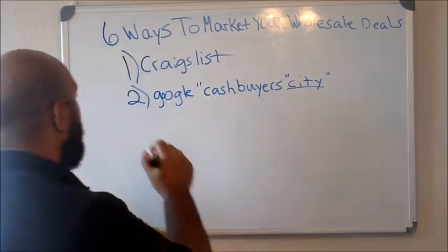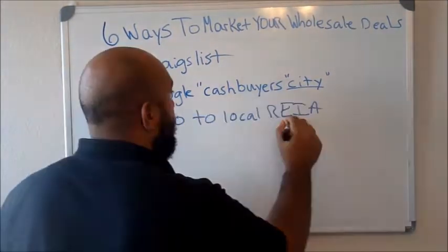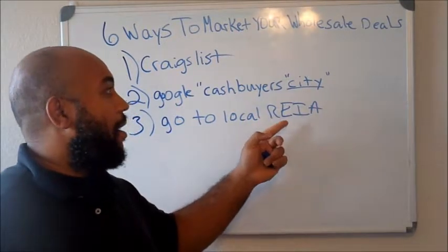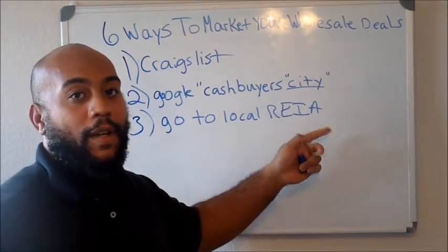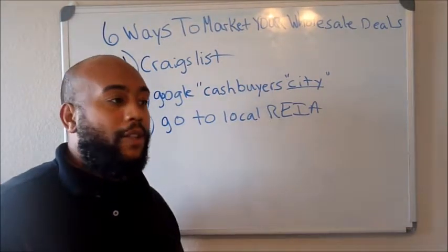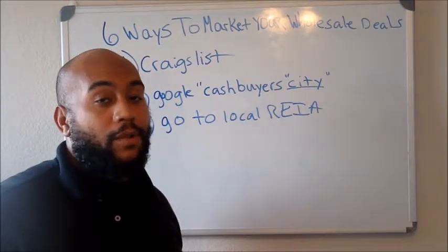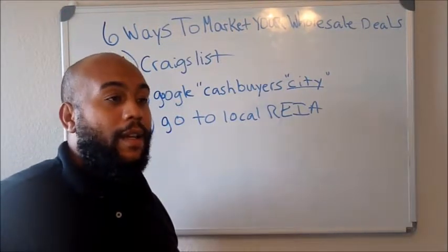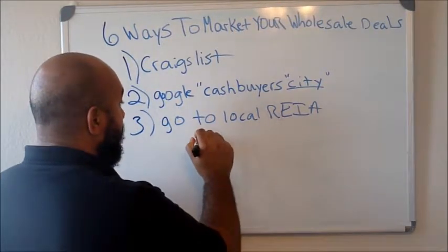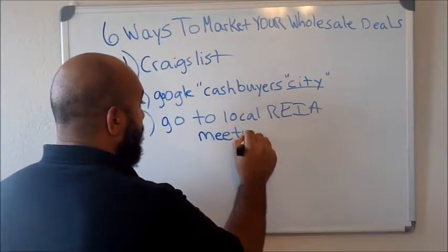The next way, number three, is go to your local RIA. A RIA is simply a real estate investing association. This is where all the wholesalers and buyers meet up throughout the city — there's usually multiple in your town. All you got to do is Google it, and there's also a website, meetup.com, where you can find local area real estate investing associations.